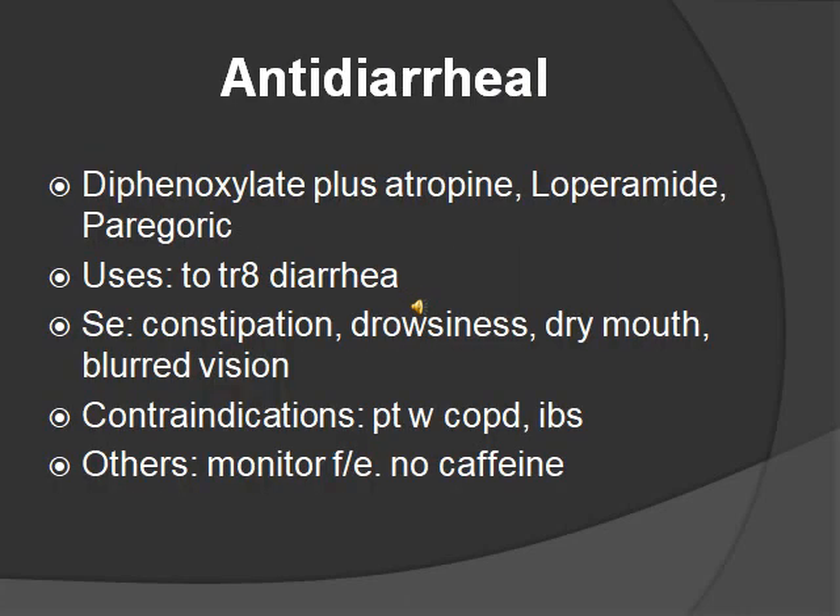Antidiarrheals treat diarrhea. What they do is activate the opioid receptors in the GI tract, decrease motility — so there's less movement — and increase absorption of fluids and sodium in the intestines. The medications are diphenoxylate plus atropine, loperamide, and paregoric. You should know loperamide because you see it a lot. Some side effects are exactly like anticholinergic side effects: constipation, drowsiness, dry mouth, and blurred vision.